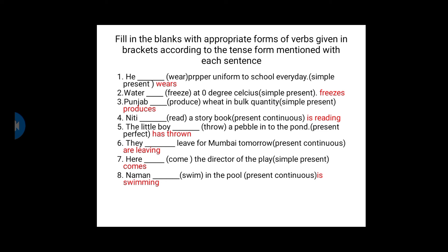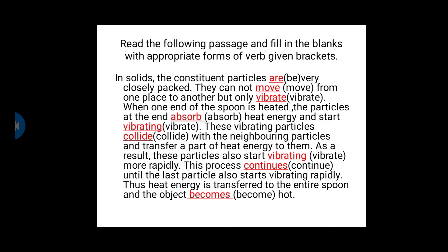The verb given is 'leave' — we have to use the present continuous tense. Since 'they' is a plural subject, we use 'are' — they are leaving for Mumbai tomorrow. Next: ___ come the director of the play. The director is a singular subject, so: Here comes the director of the play. Naman ___ swim in the pool — present continuous. Naman is a singular subject, so we use 'is swimming' — Naman is swimming in the pool.